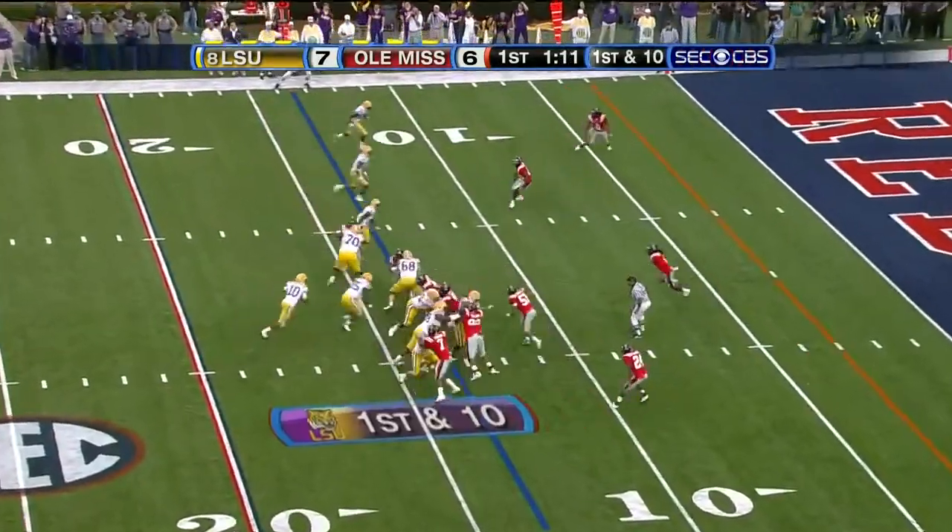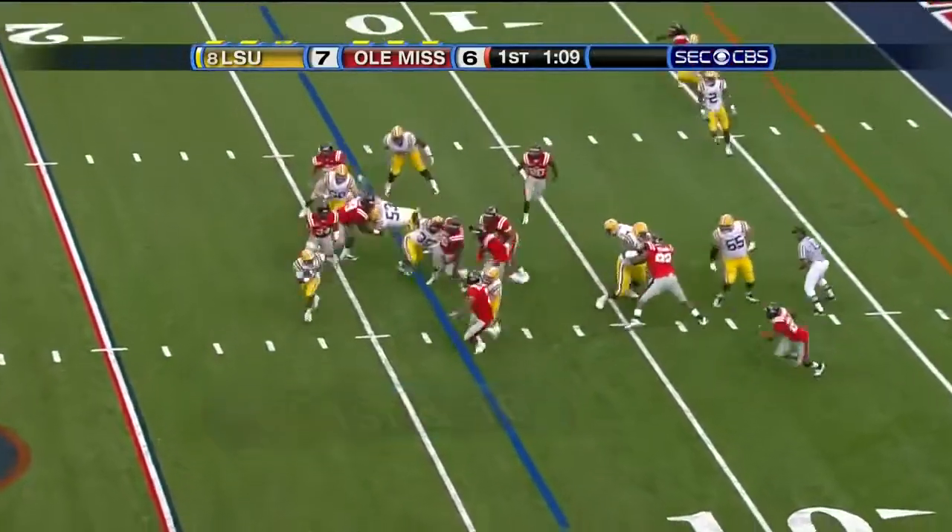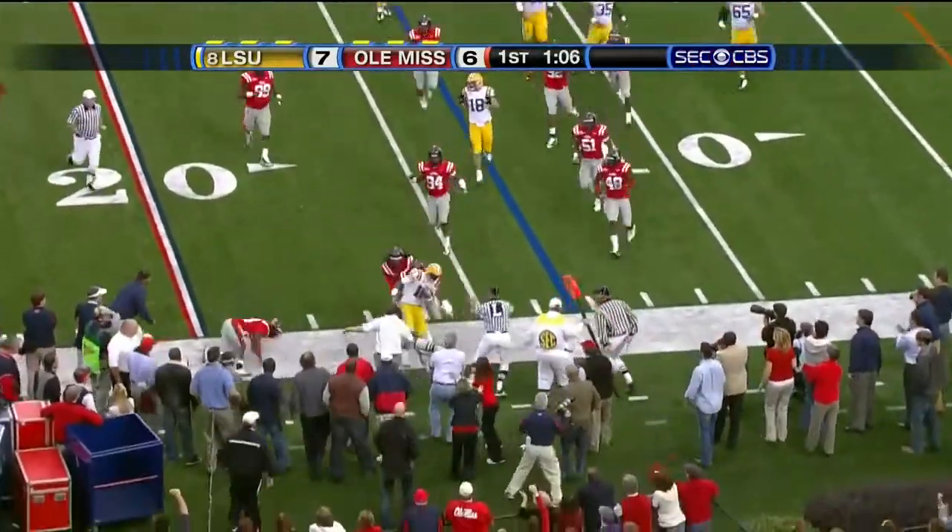The two starters. Shepard at quarterback. Bounces to the right, and not very far.